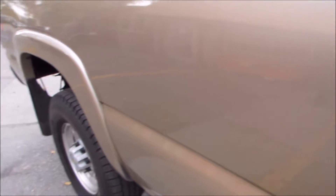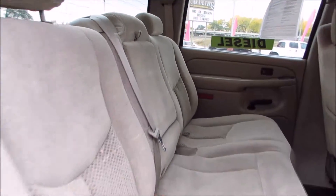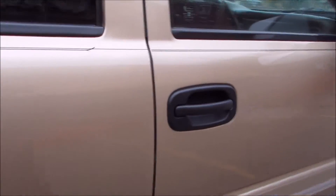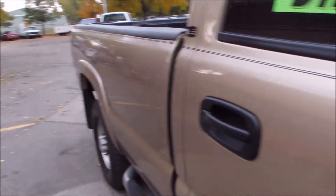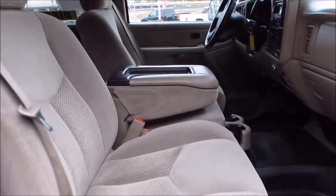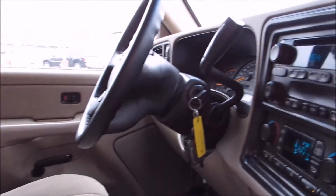Front airbags, bed liner, tow package, alloy wheels, rubber floors. If you have any questions on this vehicle or would like to schedule a test drive, please call 406-896-9833 or come to the Car Factory at 4562 State Avenue in Billings, Montana.